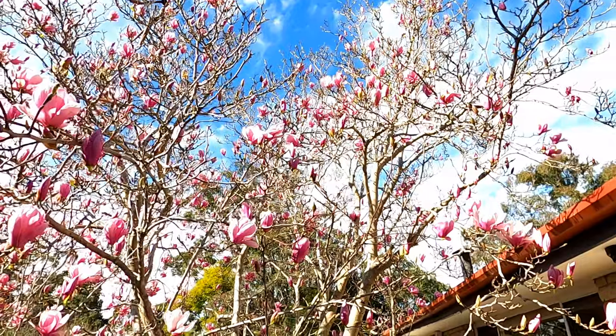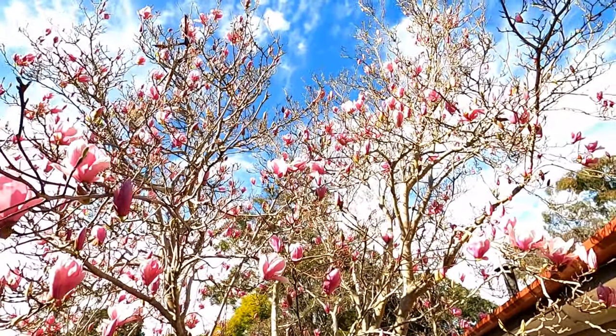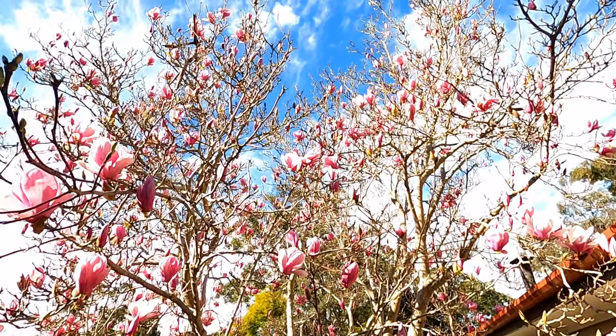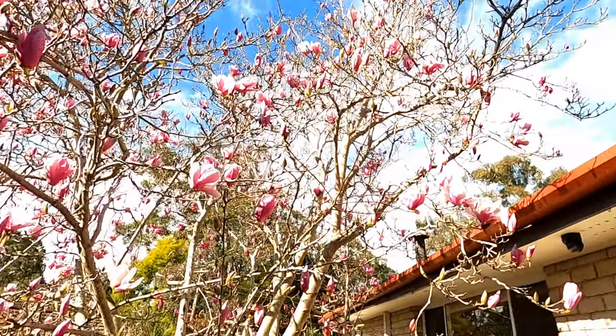This is our beautiful magnolia tree, just outside our kitchen window. It's deciduous but blossoms twice a year — once in summer when it has full leaf coverage and again in winter after all its leaves drop.